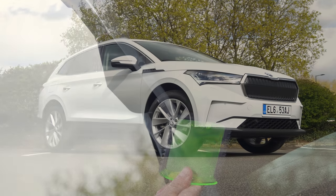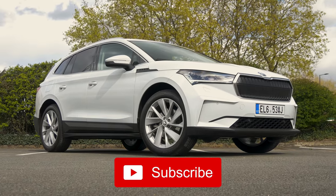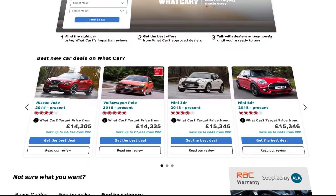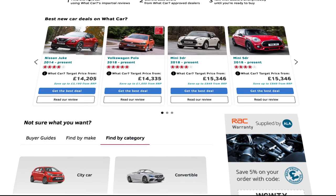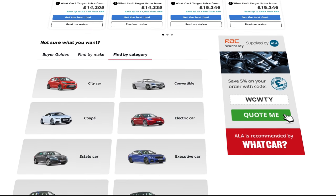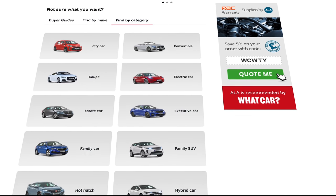But before we get started, do make sure you're subscribed to the channel and you've switched on notifications. And if you're looking to buy a new electric car, head over to whatcar.com. We've got some great deals at the moment, including more than £4,000 off a Jaguar I-Pace, and you can save over £7,000 on an Audi e-tron.